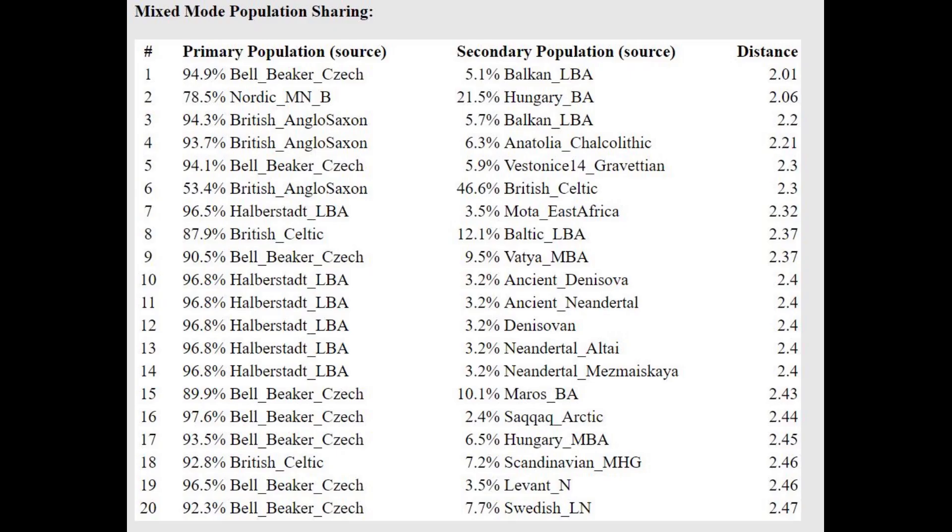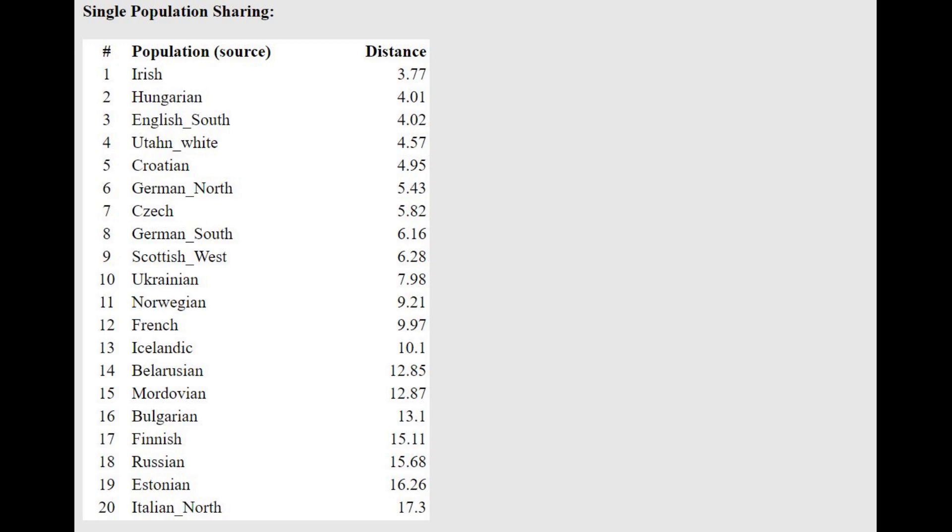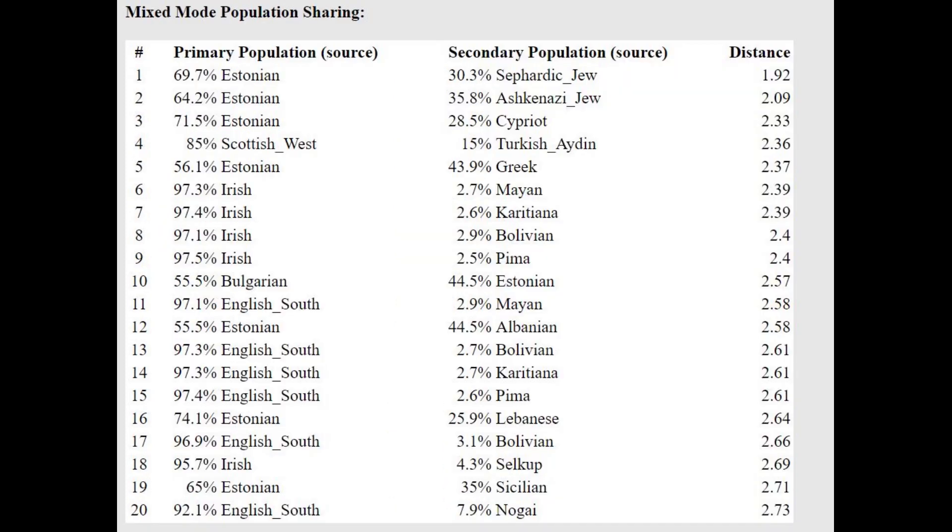She is closest to Bell Beakers from the Czech Republic and actually very similar to them. The conclusion we can draw is that between the Bronze Age and the Middle Ages, there wasn't much population change in the Czech Republic — it was just Bell Beakers who morphed into Slavs. I know this will be taken with some controversy, because a lot of people online think that Slavic people are just corded ware, which is not the case. Early Slavs are about an even split between Bell Beaker and corded ware.